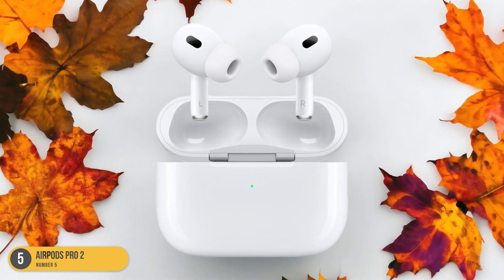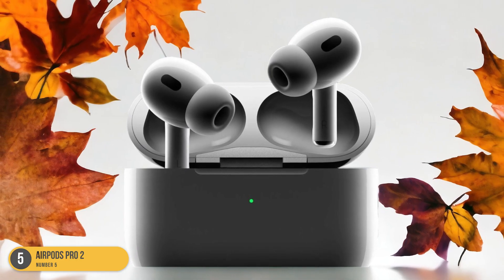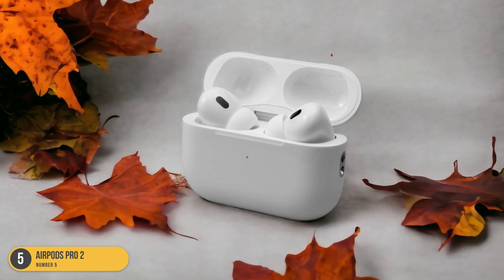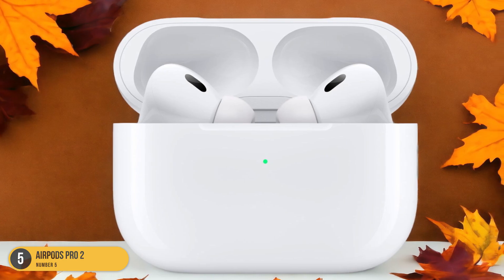The fit is snug and comfortable, ensuring they stay securely in place even during workouts or commutes. What sets the AirPods Pro 2 apart is the seamless integration with Apple's ecosystem, allowing for effortless pairing and convenient access to Siri. Not only do they excel in sound performance, but the onboard volume controls make adjusting audio levels a breeze.